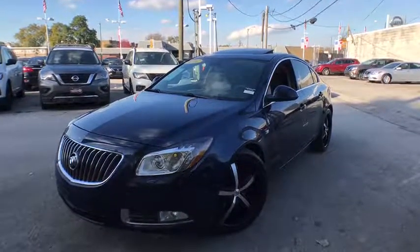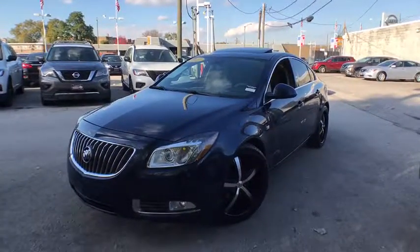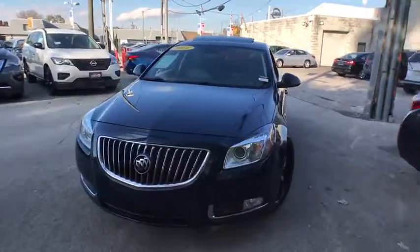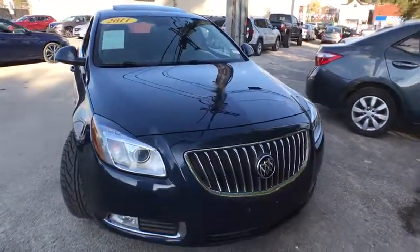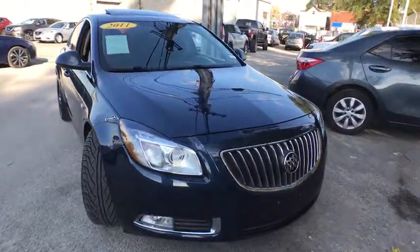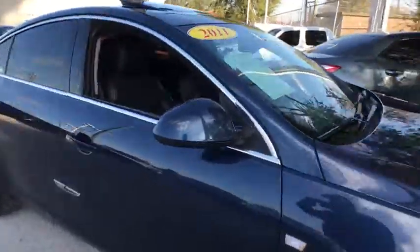2011 Buick Regal. The Buick Regal is based on the European Opel Insignia. The Regal is as much a sports sedan as it is a family sedan. This vehicle has less than 100 miles. Here are some of this vehicle's great options.